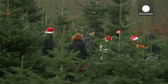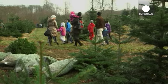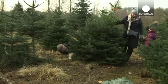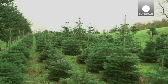Finding the perfect Christmas tree can be a chore. Tall, short, full or sparse, there are trees to suit all tastes in Denmark, which is the world's largest producer of yuletide saplings.